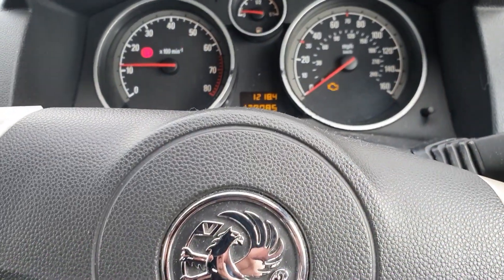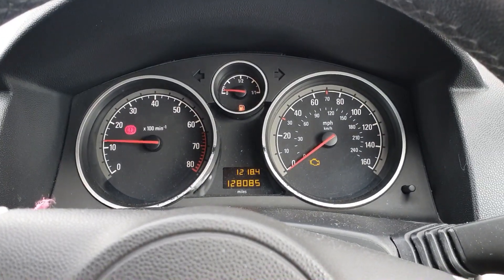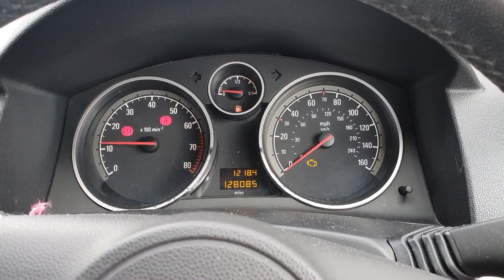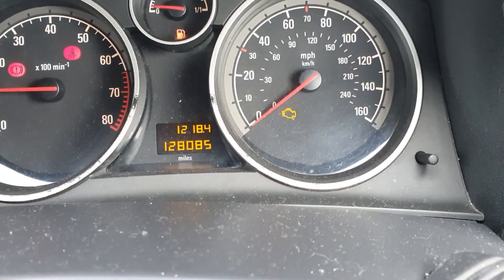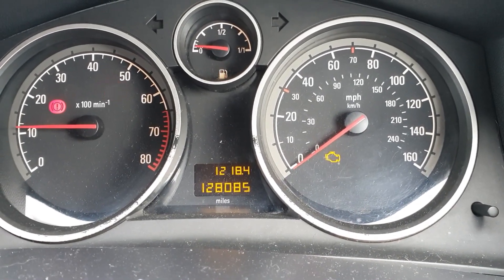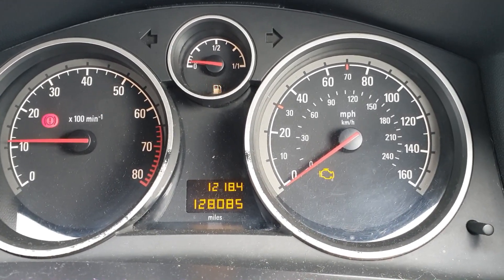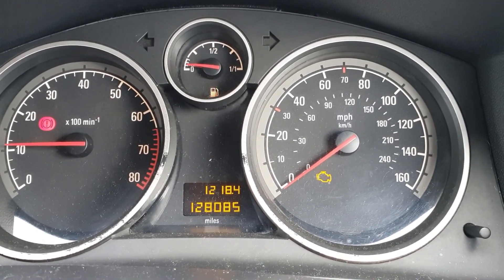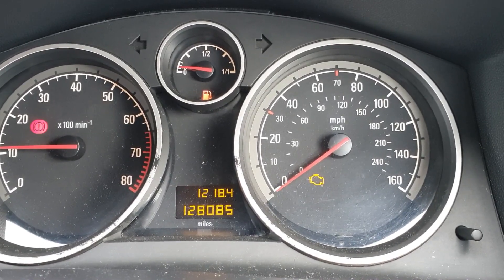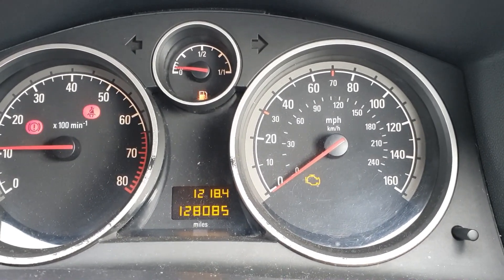So here we are inside the Astra. The two issues are: we've got a blowing exhaust — doesn't sound too bad from inside the car — and the second one is, I've been using the car regularly to go to and from work, moving the Insignia off every morning when it's been cold and frosted, but as you can see we've got an engine management light. I know what it is because I've scanned it before, but I'm going to do it again so you guys can see the issue and I'll explain how we're going to resolve it.